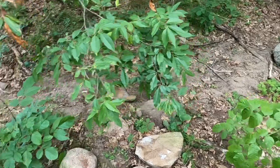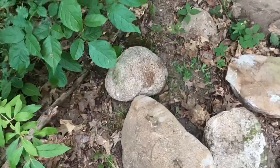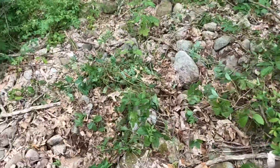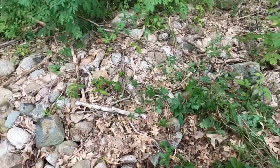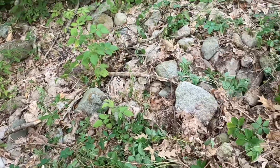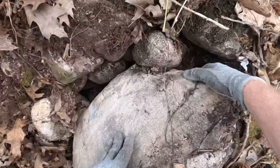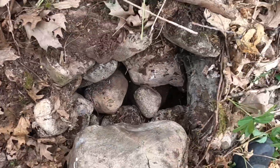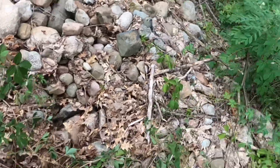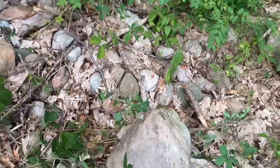Roll baby roll. Let's see all the interesting ones we can find. That one's a little too big, alright. That one's a little bit too big.